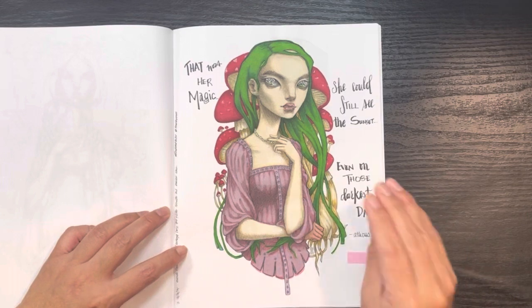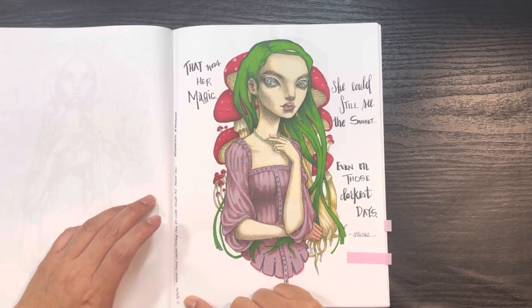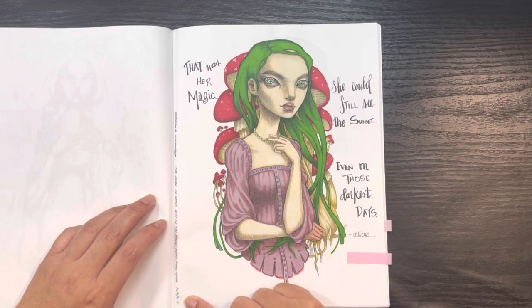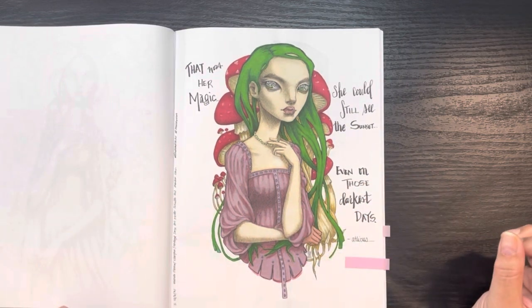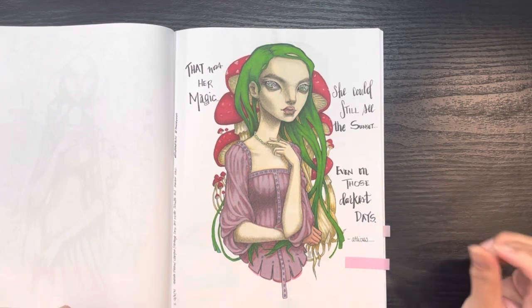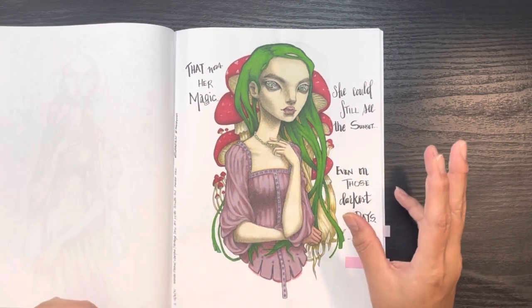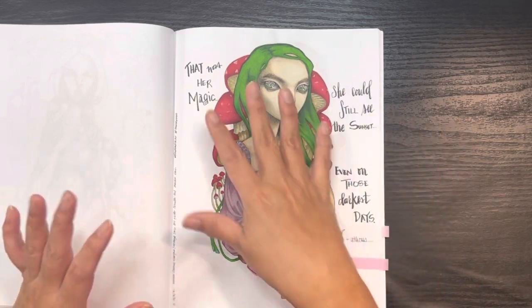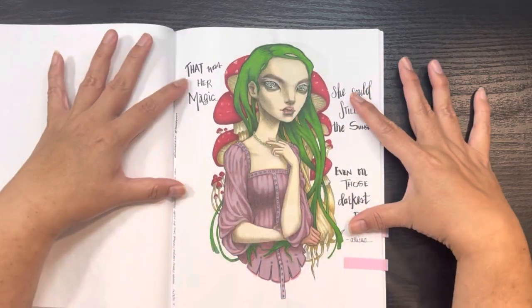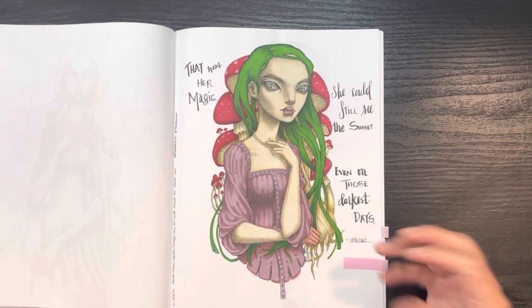This was done around Christmas time again — December 2021 — because of the colorway. This was for Finding Color prompt of "mushroom" — just a little bit around her. The text says "That was her magic — she could still see the sunset even on those darkest days" — another quote by Atticus. Sometimes I'll do the full background, sometimes I won't. I find that doing text on the page really brings the person to life and takes away some of that stark whiteness.